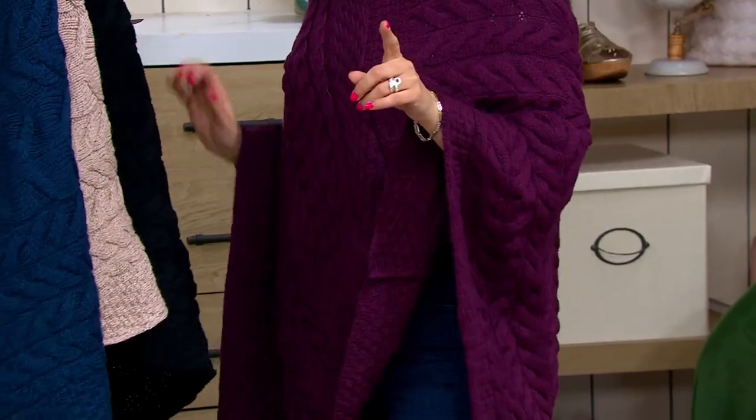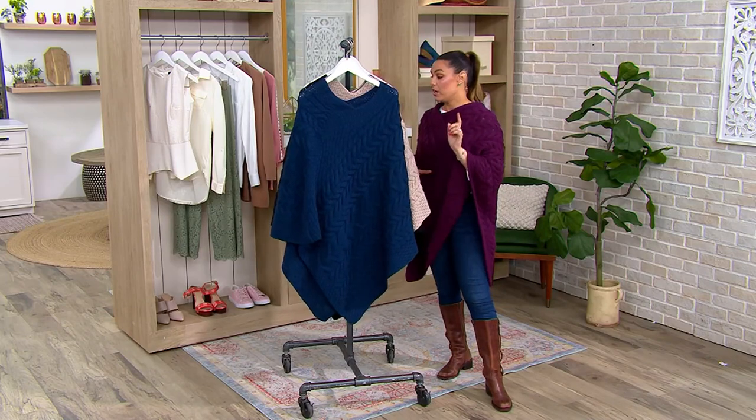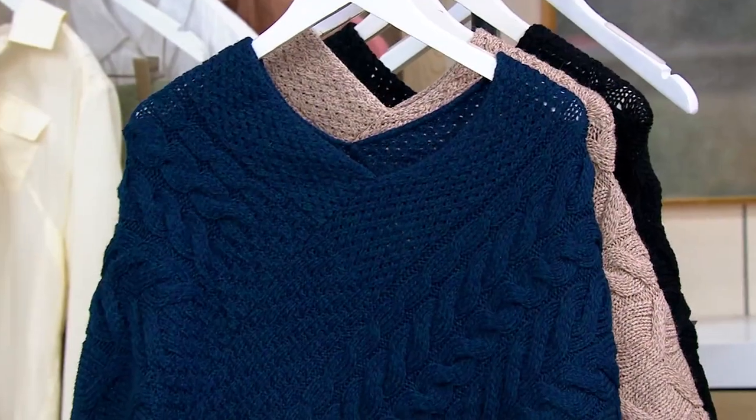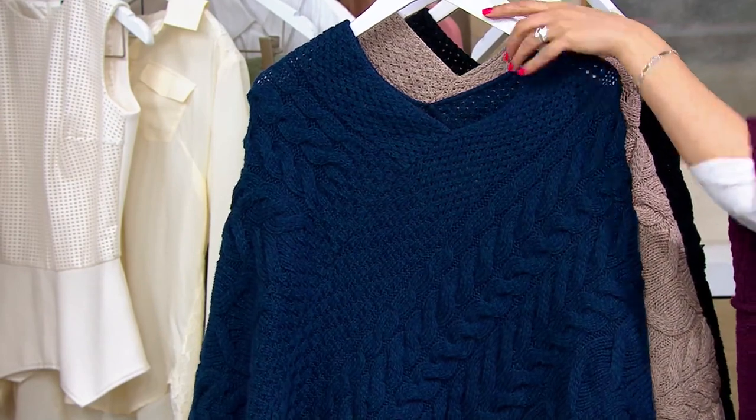Look at all of the different Aran stitches on this one. Customer top rated. We have a new color for you — it's the natural, right here. And we are at a sale price today of $113.71 for this. This one right here is the Atlantic.